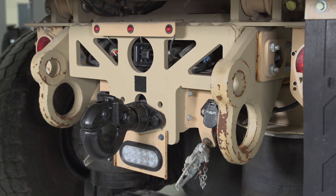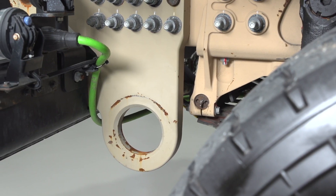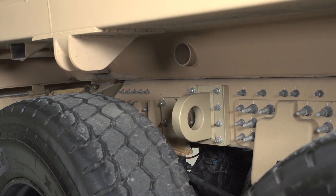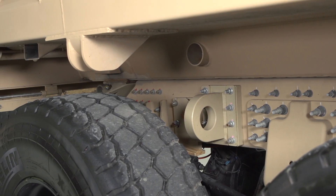Some other features you'll find on this truck that you won't find on a standard commercial vehicle are the heavy-duty tie-down lugs. These are designed so that the vehicle can be transported via rail, air, ship, or highway. These tie-downs are specifically designed for the abusive environment that the Army needs to transport these vehicles through to get them to the desired location.